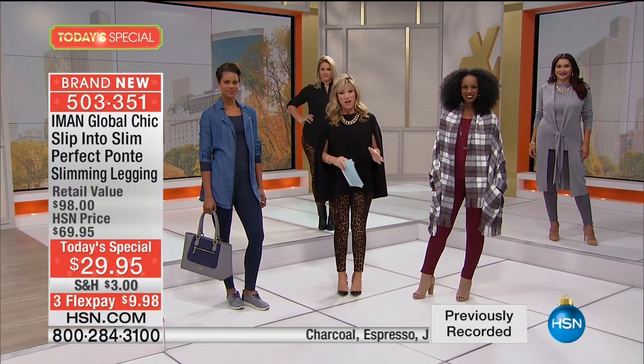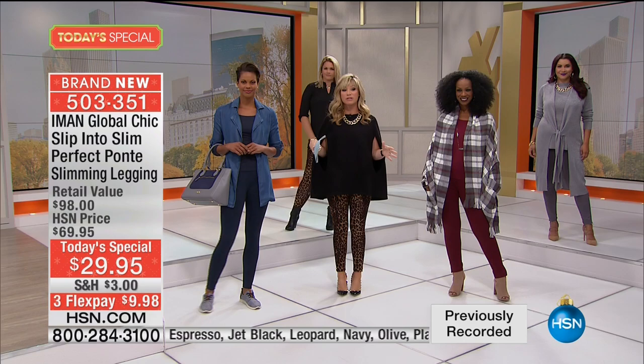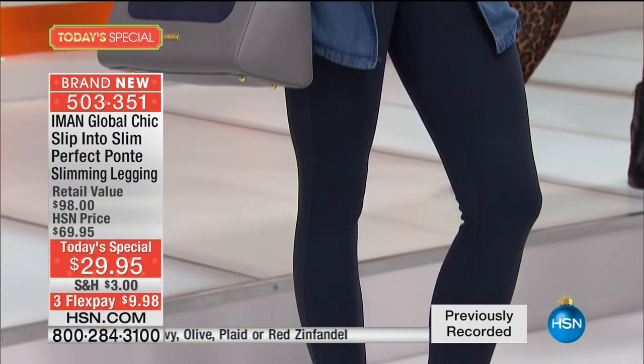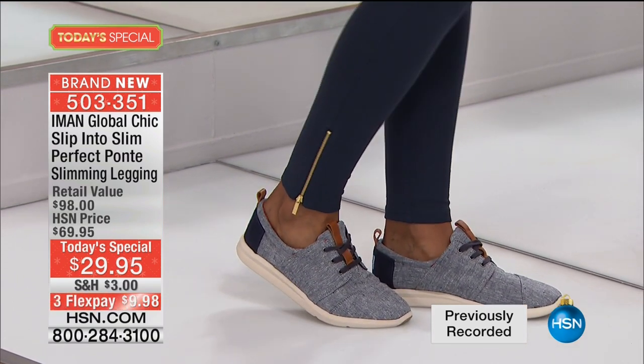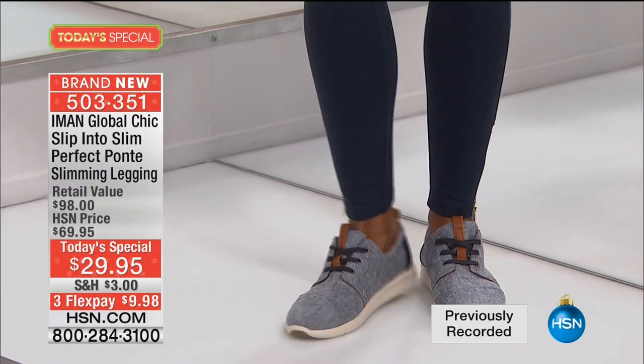Request for the perfect Ponte legging. When Iman first launched them, they sold out with a perfect five-star review and became a big customer pick. Today is the world launch of the perfect Ponte with built-in slimming technology. It's not $100 — it's $29.95.